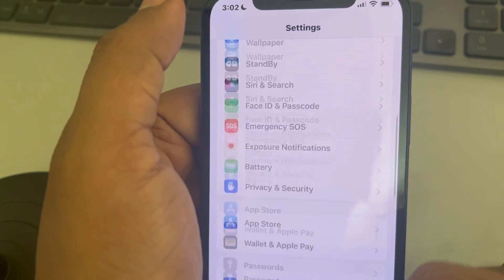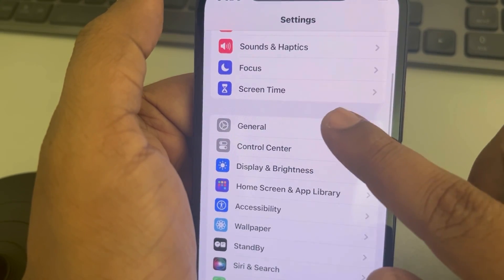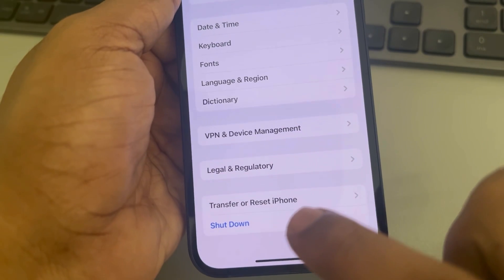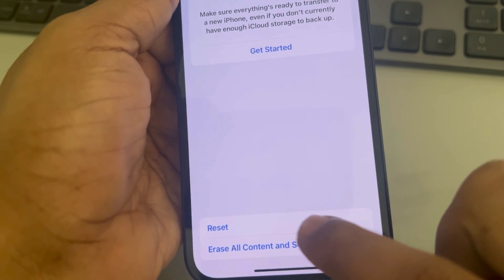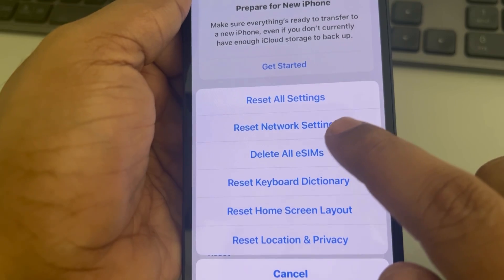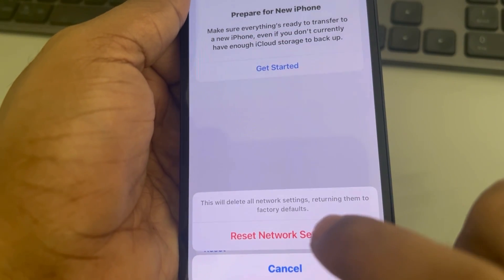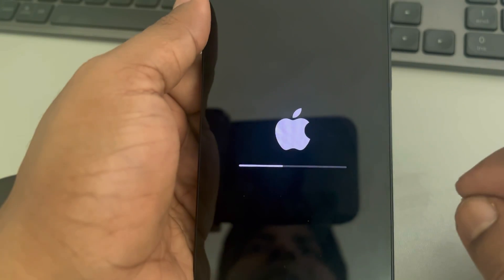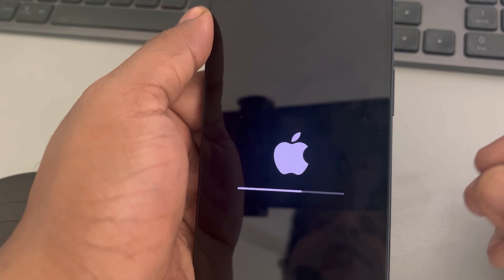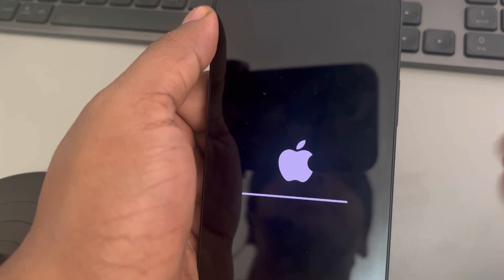If this is also not working, go back to the Settings home page, scroll down and find General, and tap on it. Scroll down and find 'Transfer or Reset iPhone,' tap on it, then tap Reset, and finally tap 'Reset Network Settings.' This resets the network to default level and your phone will restart. You will need to reconnect to your Wi-Fi by entering the password again, as saved Wi-Fi passwords are deleted — but no other data will be lost.